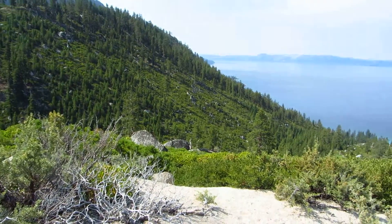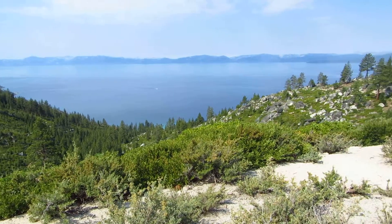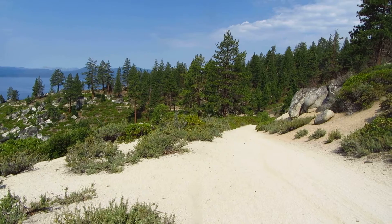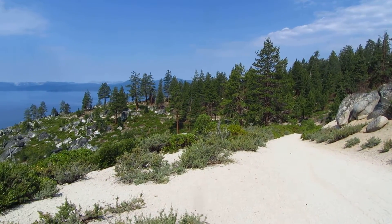This is Tunnel Creek Road, a section between Spooner Aid Station and Tunnel Creek Aid Station on the Tahoe 200 course, probably about mile 142 out of 200 miles.